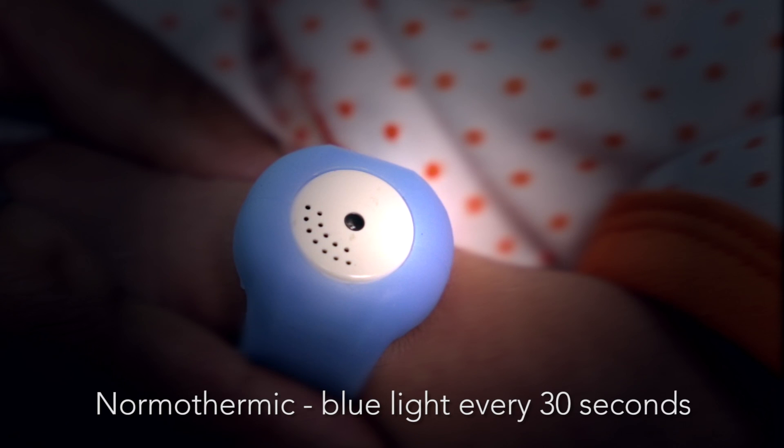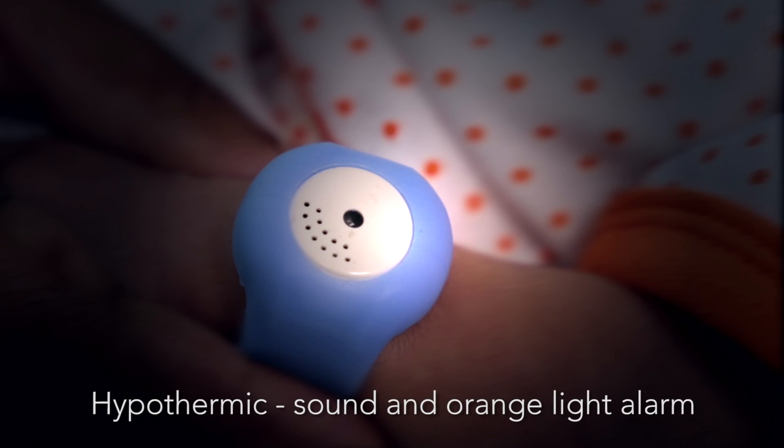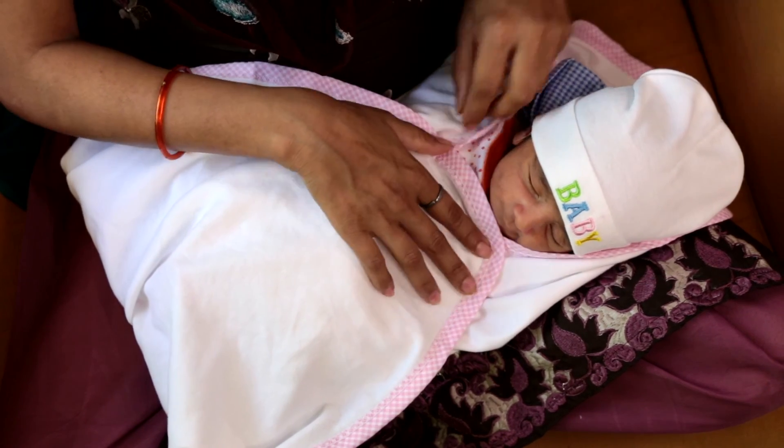If the baby is warm, the bracelet blinks a blue light every 30 seconds. If the baby is cold at any time, also known as hypothermic, the bracelet sounds an alarm and blinks an orange light. To correct, warm the baby by holding it against your skin or swaddling it.